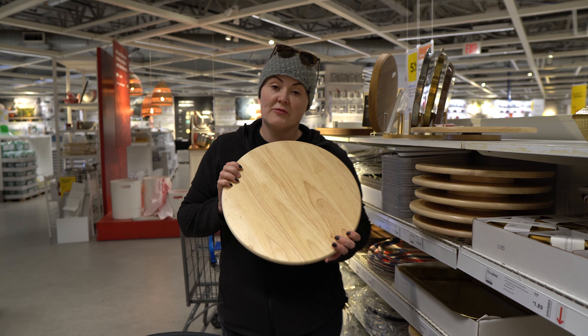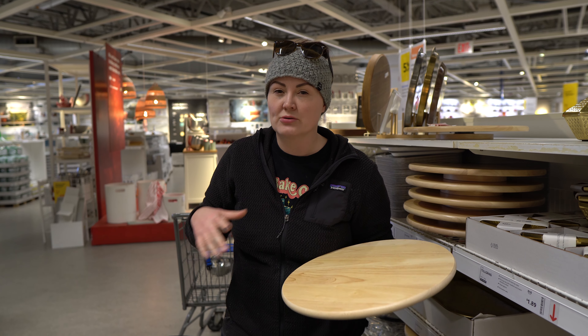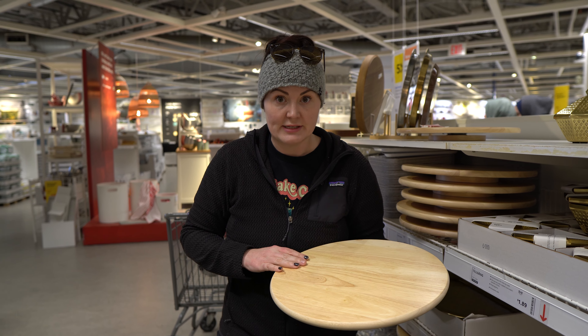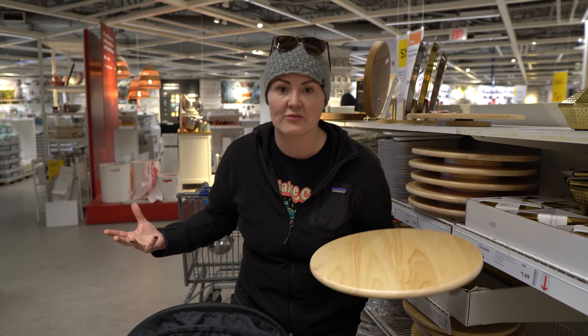The first organizational item I'm definitely going to be using in my project are these lazy Susans. I have a lot of unutilized or underutilized cabinet space that is high up and I can't reach it, so I'm definitely going to be using a few lazy Susans. I need ones that have a lip so that when I'm twirling it, stuff doesn't fall off.